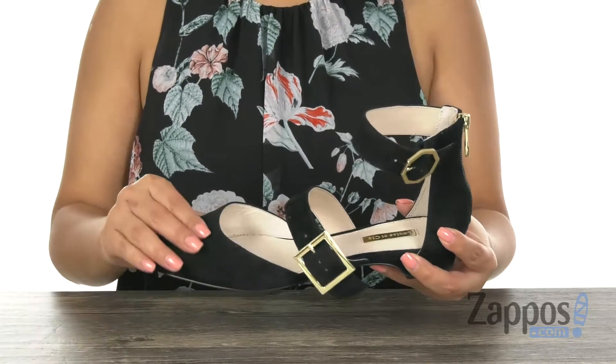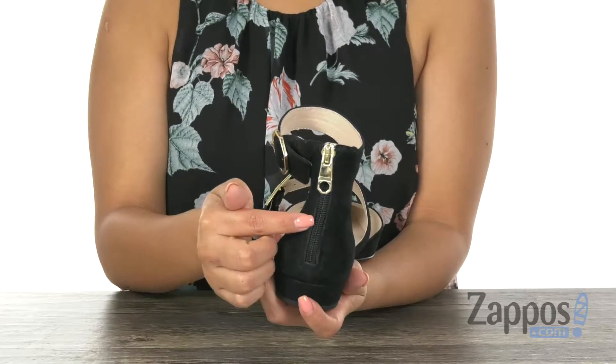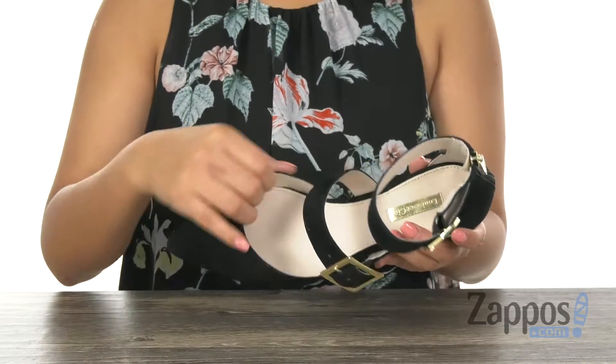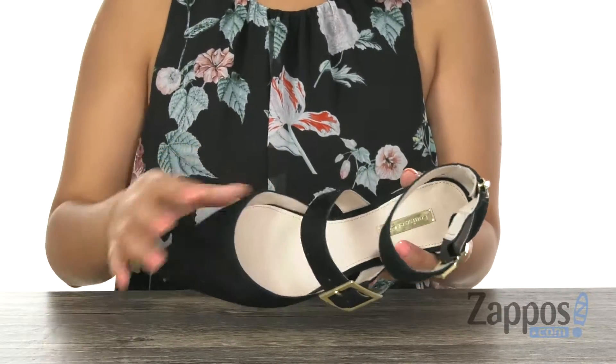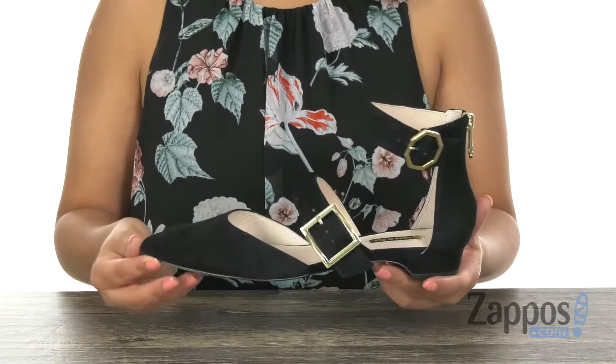These beautiful flats have a soft leather upper with a buckle strap detailing. There is a zip closure on the heel for easy on and off. Inside there is soft leather lining with a padded footbed to keep your feet nice and comfy. Lastly, at the bottom there is a lightweight synthetic outsole.